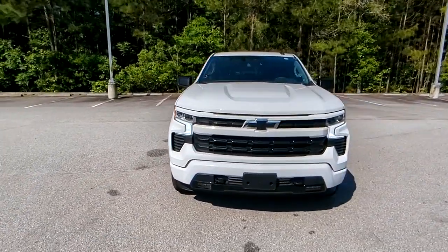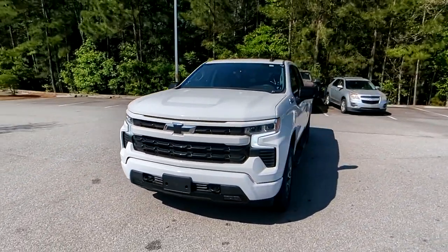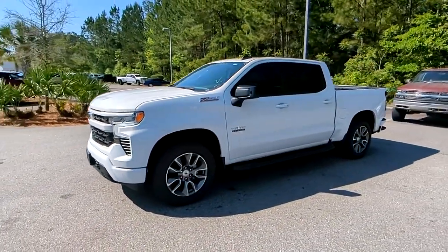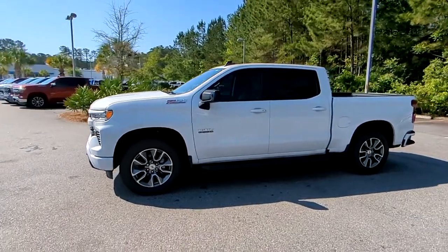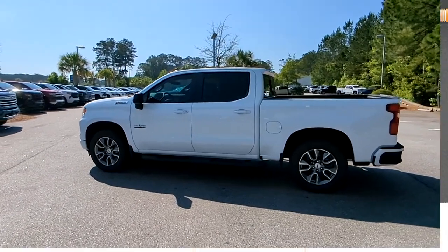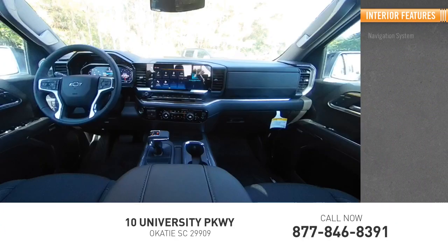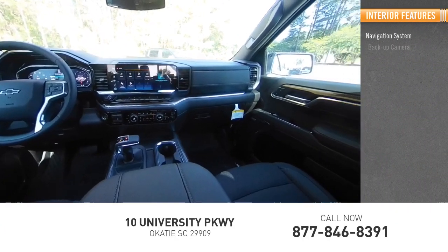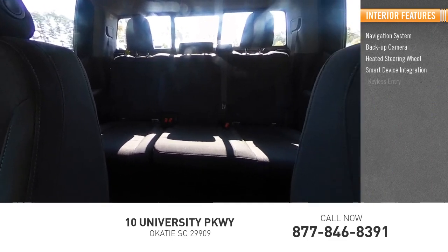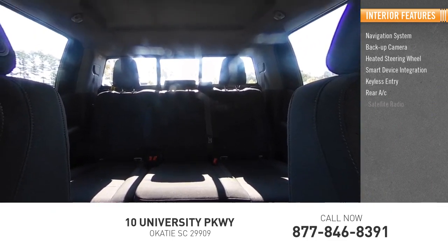Skid plates are also included. Inside you'll find a navigation system, backup camera, heated steering wheel, smart device integration, keyless entry, rear AC, and satellite radio.